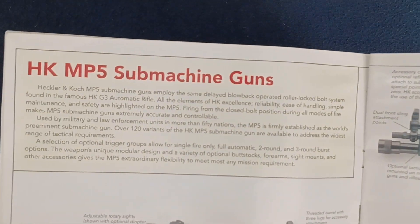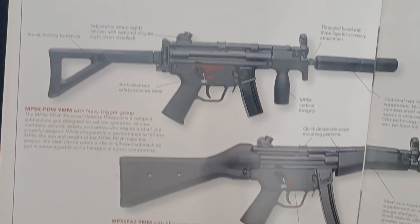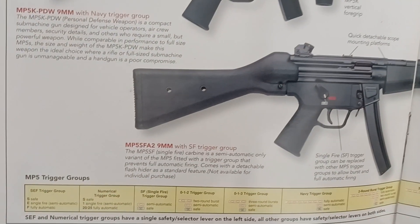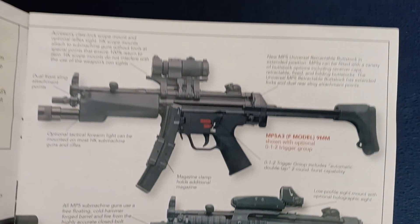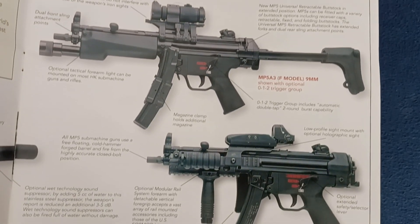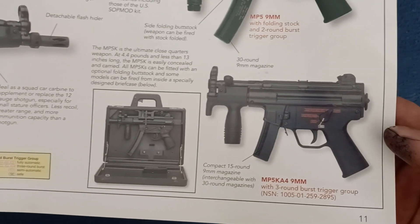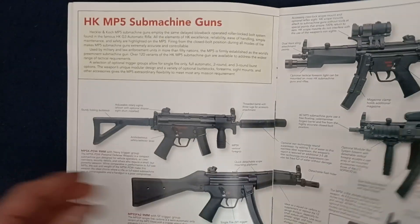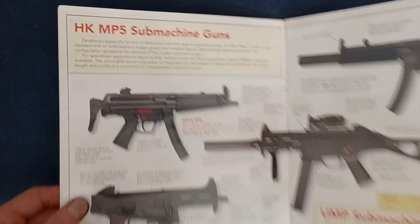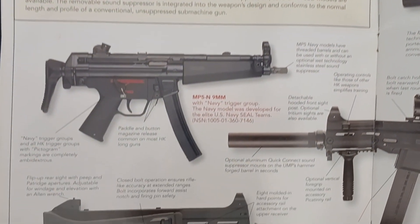On this page we have HK MP5 submachine guns, and then they list various trigger groups. Continuing with various configurations on the following pages. You can see there are quite a few variations.